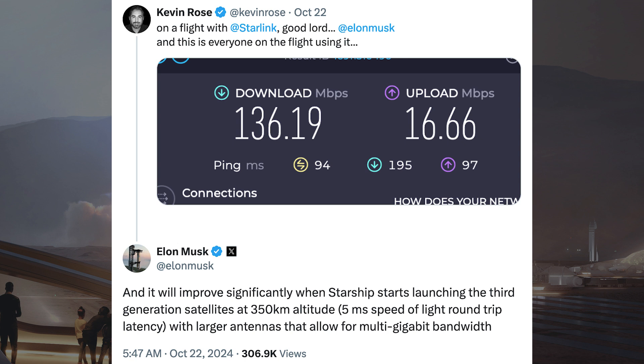Somebody posted some information about Starlink capabilities and Musk responded with some information about Starlink V3. He said it will improve significantly when Starship starts launching the 3rd generation satellites at 350km altitude, with 5ms speed-of-light round trip latency and larger antennas that allow for multi-gigabit bandwidth.